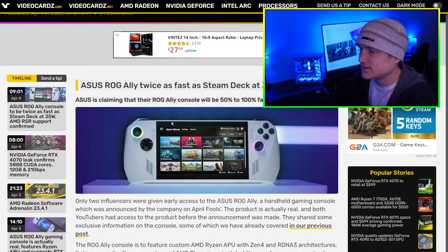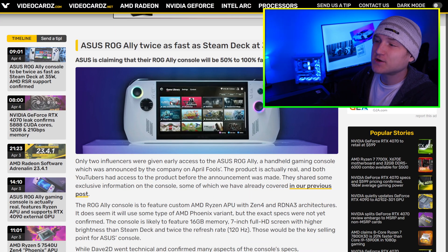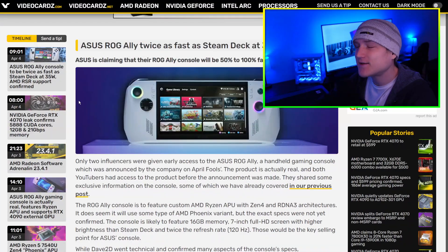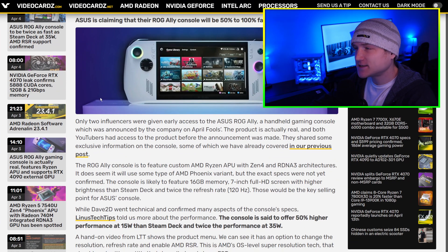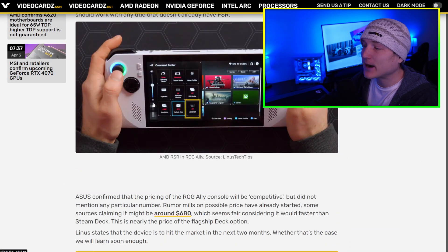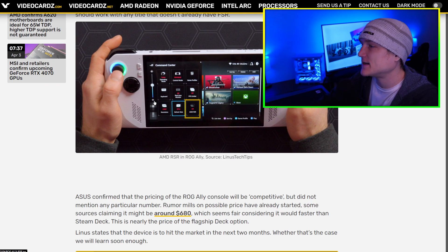We made a video on the ASUS ROG Ally the other day — this is going to be ASUS's new handheld device. The article we covered had it paired with an external RTX 3090 or 4090, which is ridiculous for a handheld. Apparently, supposedly — and we don't know for sure — it is going to be two times the speed of the Steam Deck.